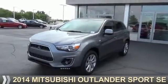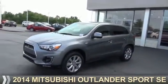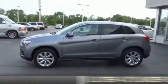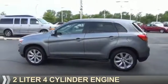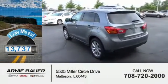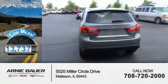Presenting the 2014 Mitsubishi Outlander Sport. It's powered by front wheel drive, a 2-liter, 4-cylinder engine, and an automatic transmission. With fewer than 15,000 miles, this vehicle has a long road ahead.